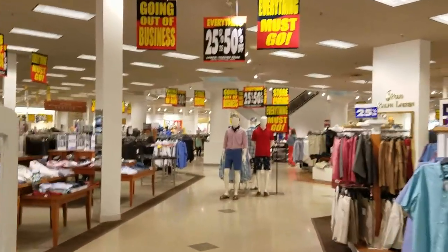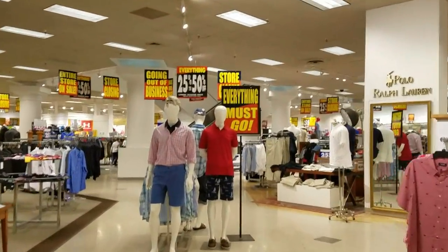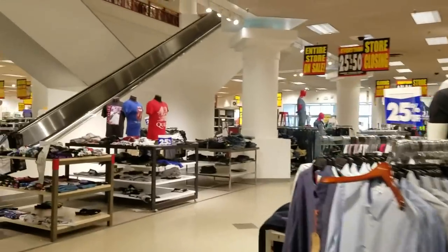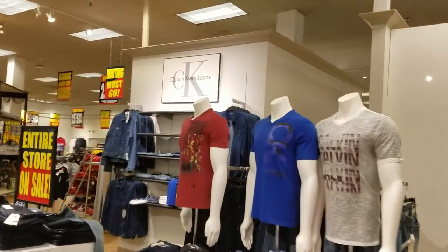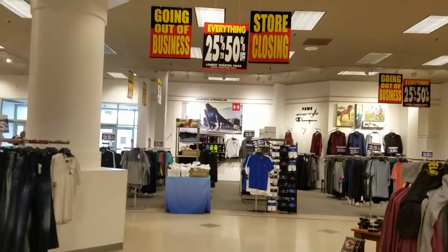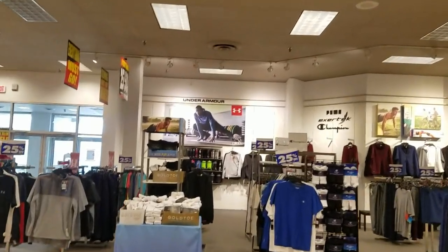Unlike the women's store, this store is two floors. Even a month into this closing sale, if they just took down these liquidation sale signs, the store would look completely normal. The management and staff here have been doing a really good job at keeping the store intact.